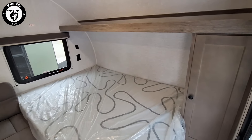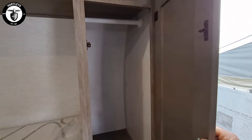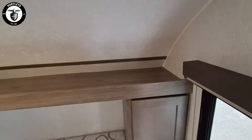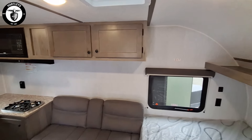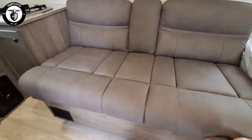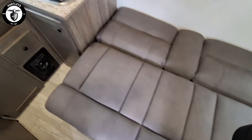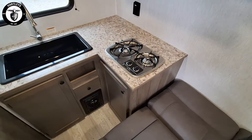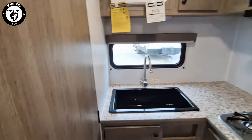Beautiful interior for how small it is with some overhead storage. Nice little wardrobe with a closet inside. Couple windows for the cross breeze. Nice new upgraded sofa that flips down into a bed. Located right underneath the sofa is that fresh water tank that holds 26 gallons.